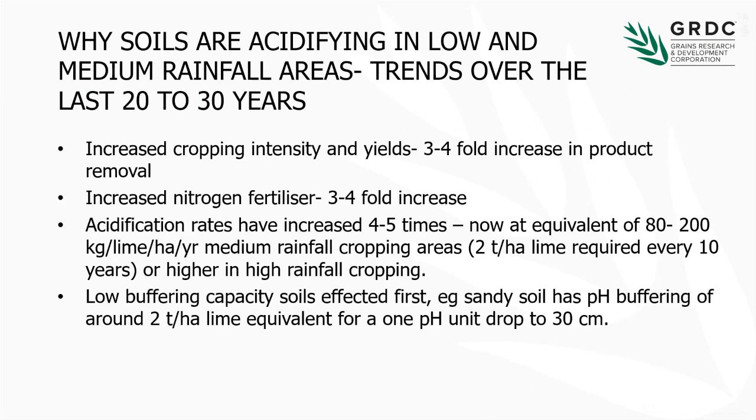Why are we seeing this increase in soil acidity? Over the last 20 to 30 years, in the medium rainfall areas, we've certainly seen increased cropping intensity — perhaps a three to four fold increase in the products being taken off those paddocks in terms of better yield, being cropped more regularly, and in some cases straw being removed as well. There's been a mirror increase in nitrogen fertiliser use, where rates have gone up three to four fold. I can still remember when 20 kilos of N was a high rate of N. Those are the two main causes of soil acidification under the cropping areas.